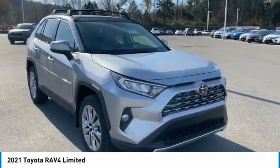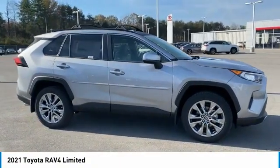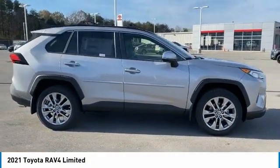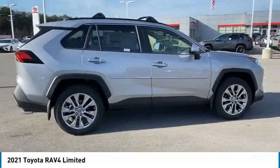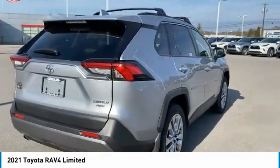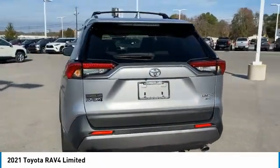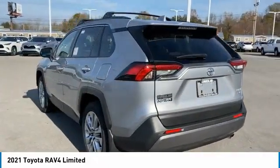Looking for the right vehicle? Check out the 2021 RAV4. The RAV4 is one of the most fuel-efficient SUVs in its class. Versatile and efficient, the RAV4 mixes the comfort and drivability of a sedan with the benefits of an SUV. This highly evolved, well-packaged crossover SUV lets you have it all.